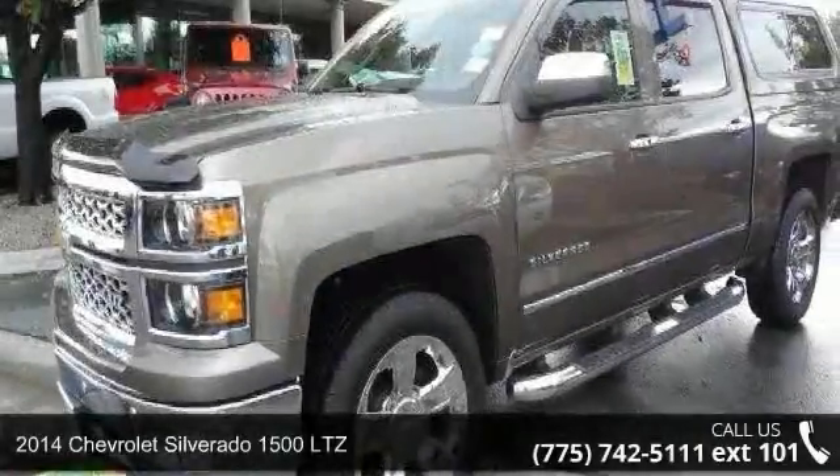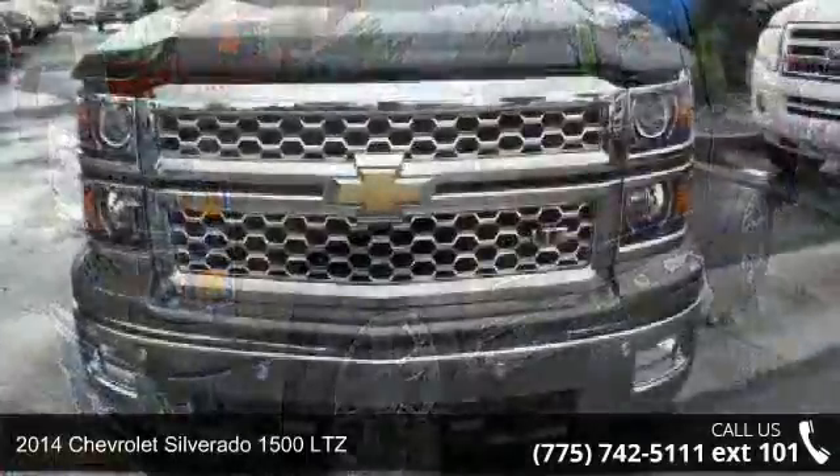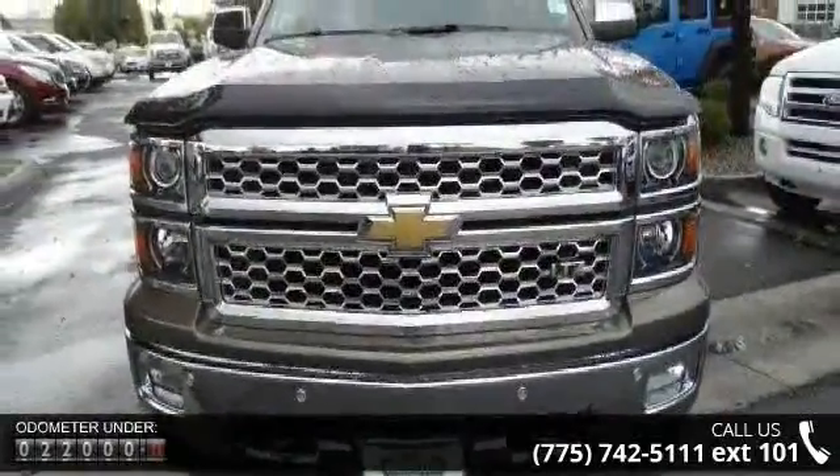Imagine yourself in this 2014 Chevrolet Silverado 1500 LTZ. If you are looking for an automobile with great features, look no further.